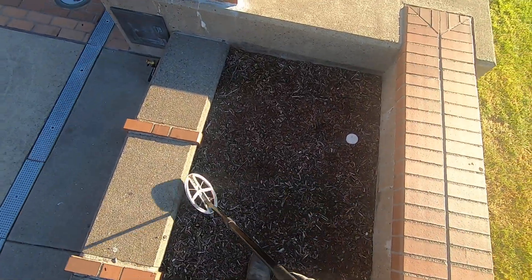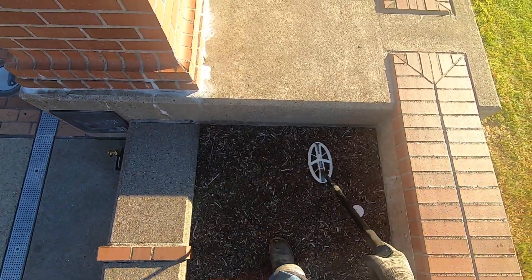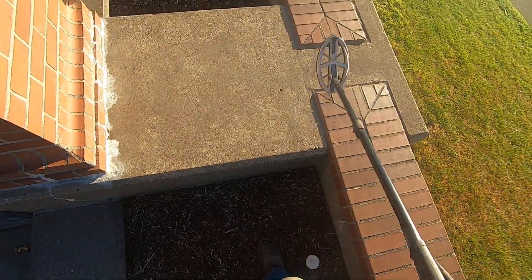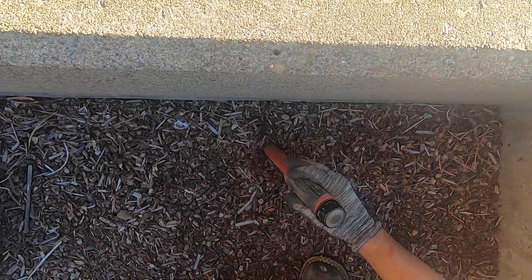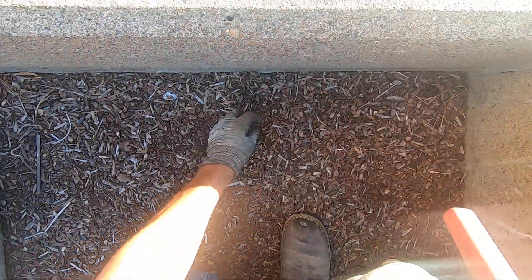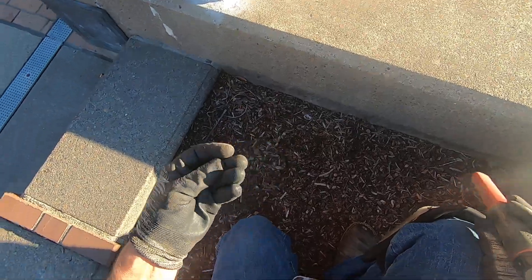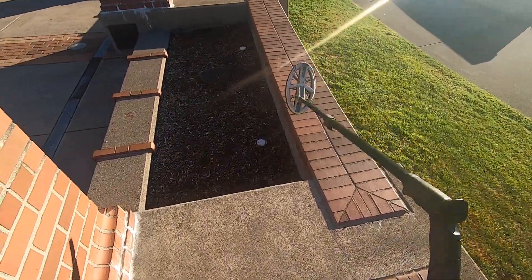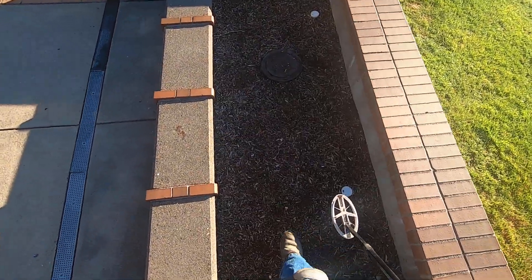Lots of people are over here on the weekend. A screamer right next to this wall here — this one sounds awesome. Lots of coins over here in the bark dust.